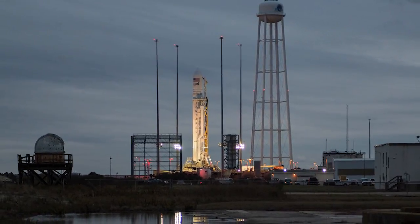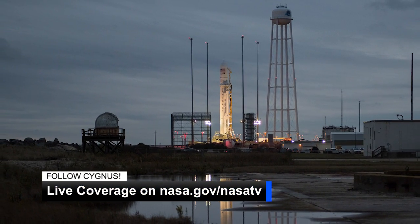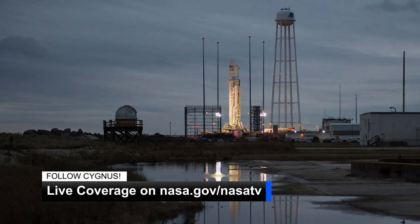The cargo includes a new 3D printer and recycler to turn waste plastic materials into high quality 3D printer filament. You can watch live coverage of the vehicle's launch, capture and berthing upon its arrival. Find the schedule and watch live at nasa.gov/nasatv.